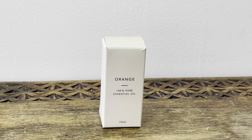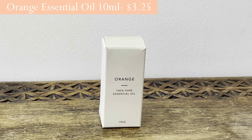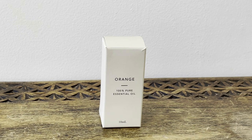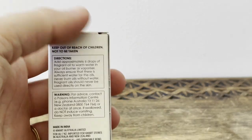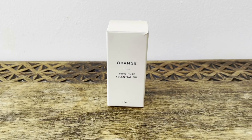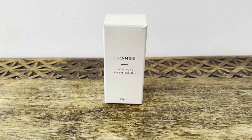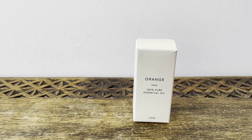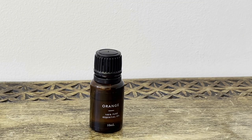The first thing I got was this orange oil — it's a hundred percent pure essential oil, 10ml. In one of my last Kmart hauls I bought the peppermint one and really loved it. I tried to get the orange one last time but they were out of stock, so I got it this time. I've tried it and it reminds me of orange Tic Tacs — a really nice smell, not too overpowering.